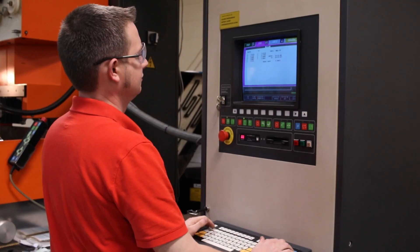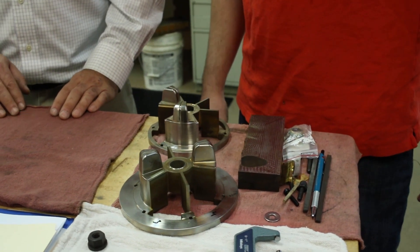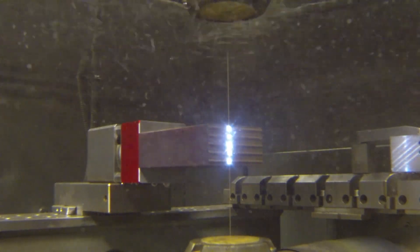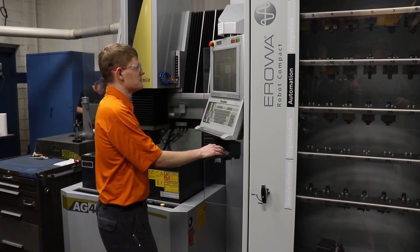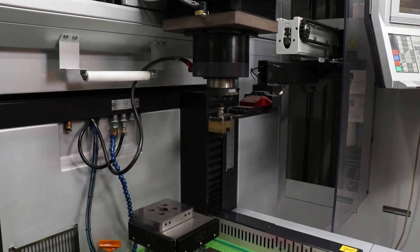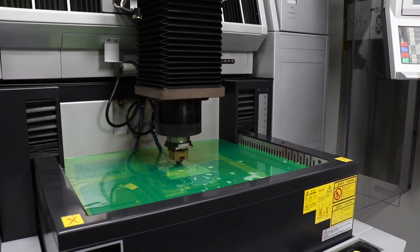My name is Brett Smith and I'm an EDM operator at Superior Tooling. EDM uses electrical current to cut shapes that normally could not be machined. Wire EDM precisely cuts steel using a wire that's approximately three times the width of a human hair. I'm Adam Gangle, an EDM specialist at Moldcraft. EDM uses electrical current to erode complicated shapes. The sinker EDM uses an electrode cut in the inverse of the desired shape to erode that shape in the part.